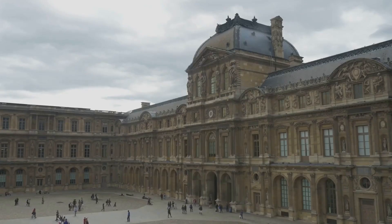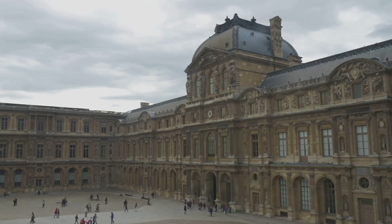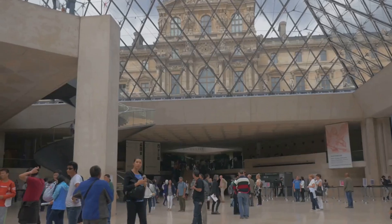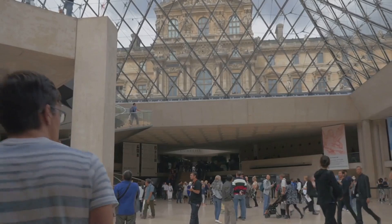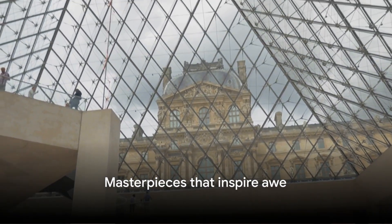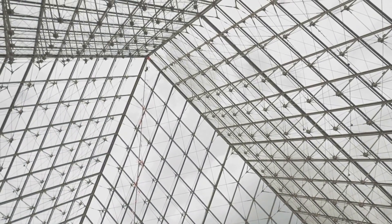And who can overlook the Winged Victory of Samothrace? This majestic sculpture of the Greek goddess of victory, Nike, is a sight to behold. Her dynamic pose and detailed drapery work convey a sense of movement and triumph that's utterly breathtaking. These masterpieces, among others, make the Louvre a sanctuary for art lovers, historians, and curious minds alike.